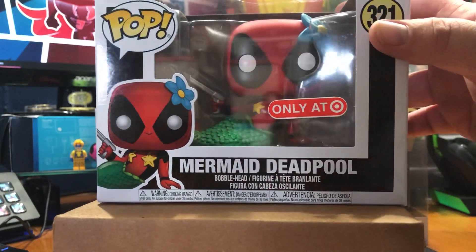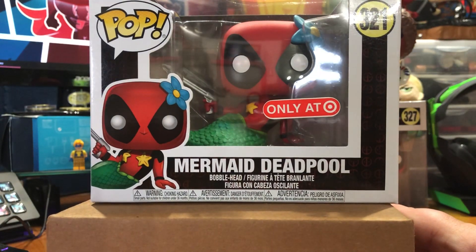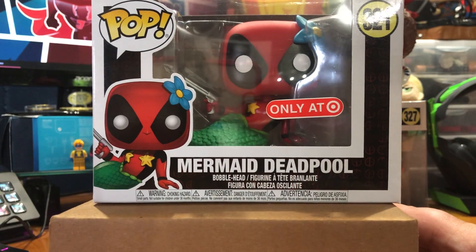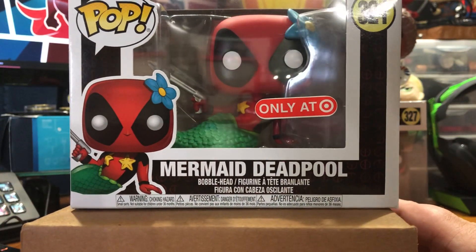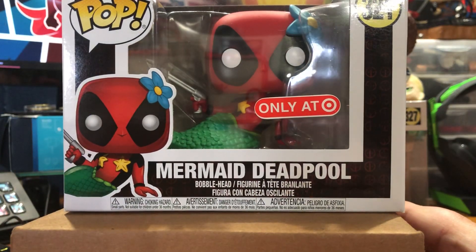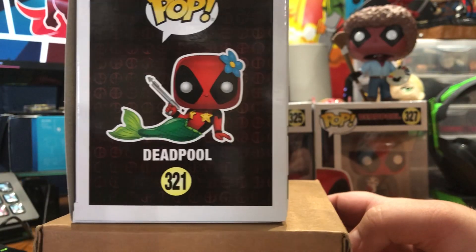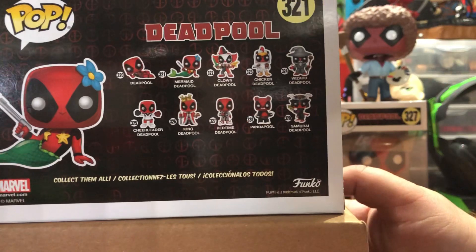First things first, let's check out the Target exclusive Mermaid. These went on sale at approximately 3 in the morning, and it looks like a lot of my local stores ended up having them. I'm not going to open this one because I don't know if I'm going to be able to find another one. They were only allowing one, and I wasn't able to get back in time to get a second. It's awesome — I was kind of hoping there's a metallic chase, and I was kind of hoping to find that one.